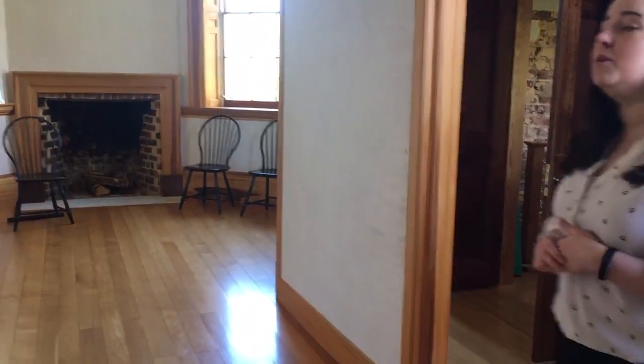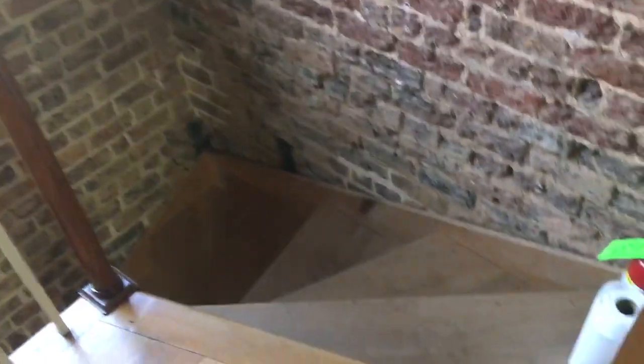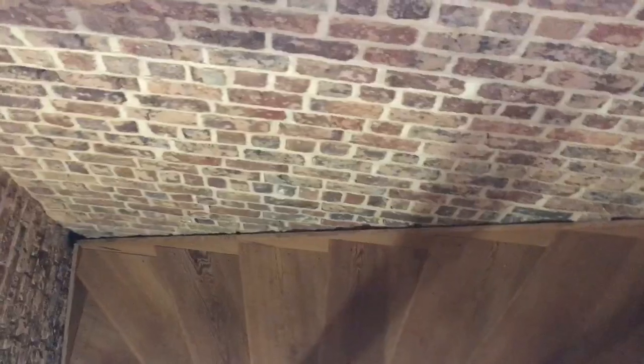On either side of the house we have a stair pavilion. This one is on the west side of the house and has not been fully restored with plaster yet, but it would have provided access for Jefferson and Burrell Colbert, his enslaved manservant, to get to the lower level and back upstairs to Jefferson's bedchamber easily. We believe Burrell Colbert most likely slept in the room below Jefferson's, so the stair pavilion would have provided easy access for him.